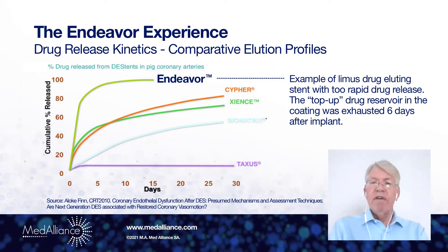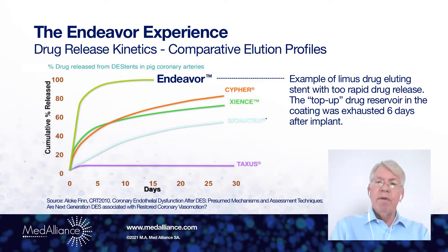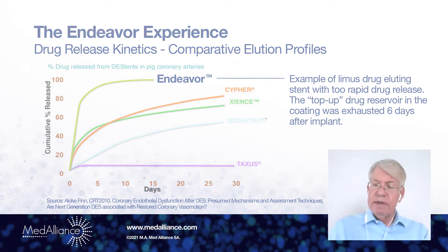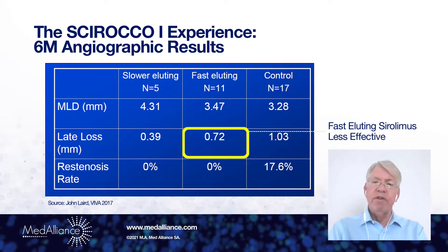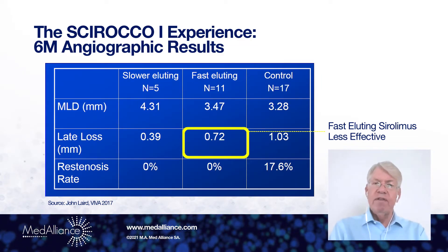So we designed our Solution SLR drug-eluting balloon technology to mirror what happens when you implant a drug-eluting stent. We also know from stents used in the peripheral vasculature that fast-eluting does not win the race. In fact, in this example,